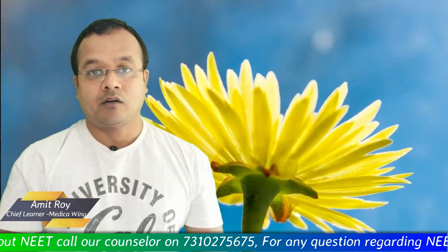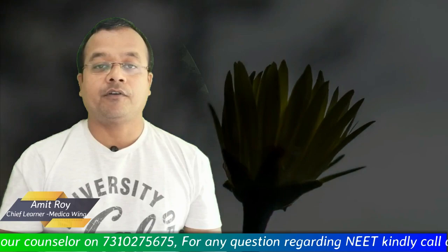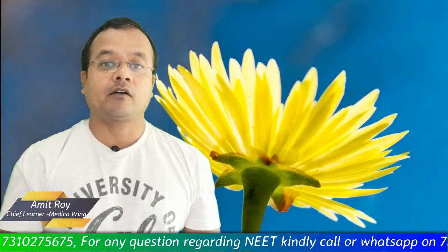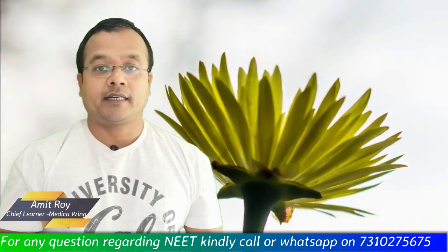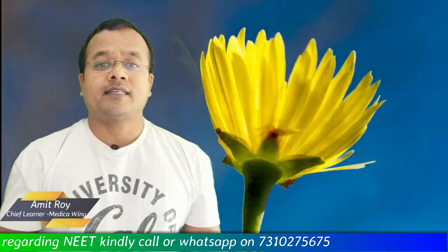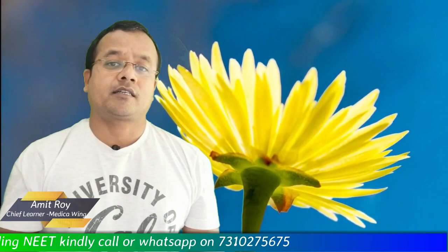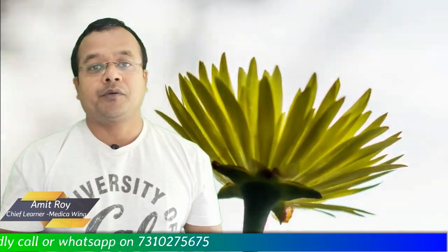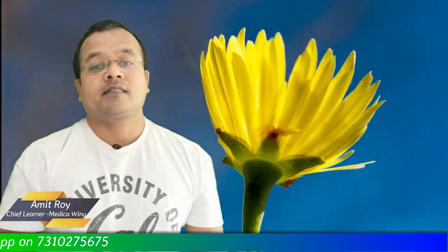What will be the ranking and what will be the cutoff of BJ Medical College for different categories? What was the rank and cutoff in 2018 and 2019? We will analyze the category-wise data for General, OBC, Maharashtra Special Category, NPWD category, and Girls Reservation. We will discuss the total seats available.